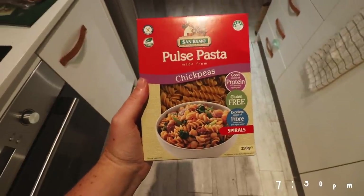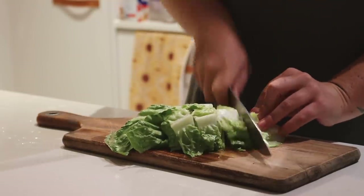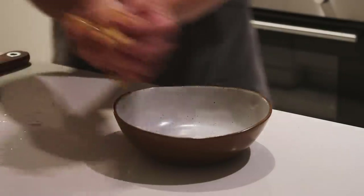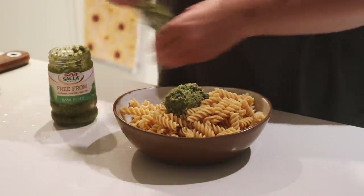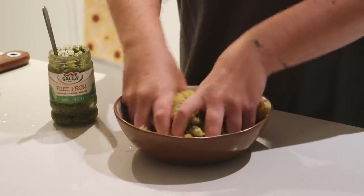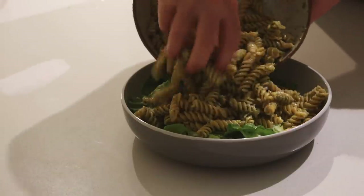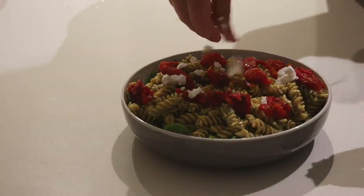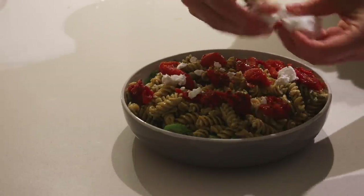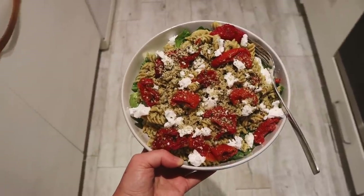I had another one of those protein bars because I'm addicted to them now. I had a late dinner tonight because I had played sport earlier in the evening, so I quickly cooked up some chickpea pasta, cut up some cos lettuce, and served the chickpea pasta with some pesto — it's like four bucks from the supermarket and it tastes really good. I put the pesto through the pasta and into the bowl with the cos lettuce, added some sun-dried tomatoes as well as some vegan feta — iconic trio — and then put some hemp seeds on top.